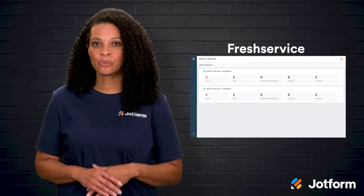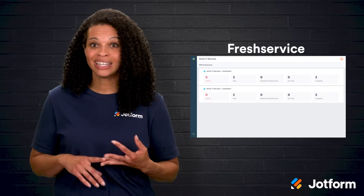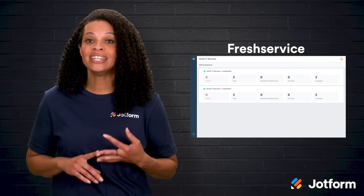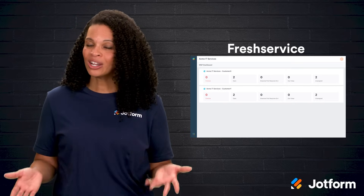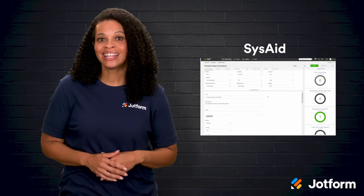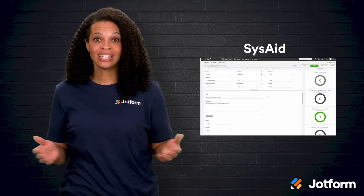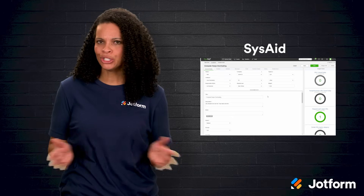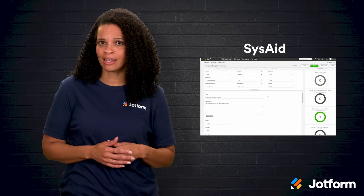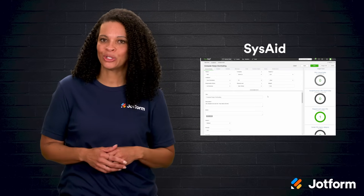Freshservice is packed with ITSM essentials — things like a service catalog, incident and asset management, and a knowledge base. However, some users find it's not the easiest tool to get around. SysAid stands out for its advanced automation features — it even lets you remotely access desktops and data, which isn't something every ITSM tool offers. On the flip side, its mobile app can be tricky to use.